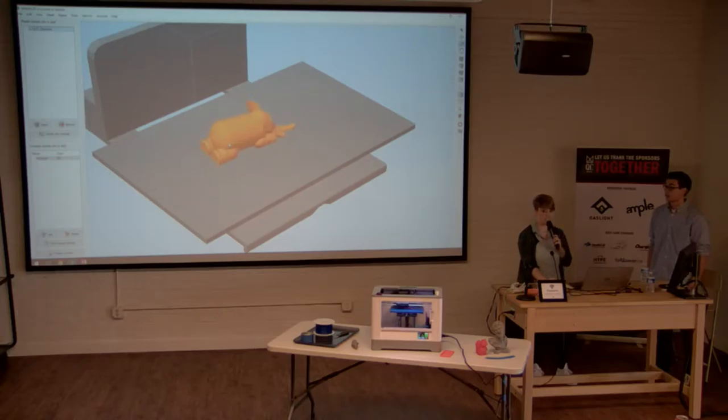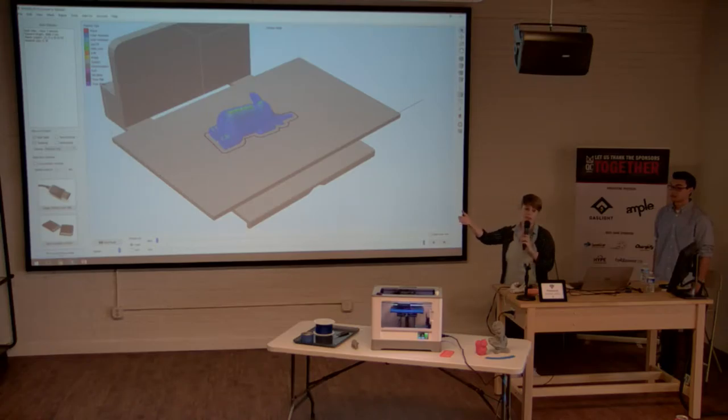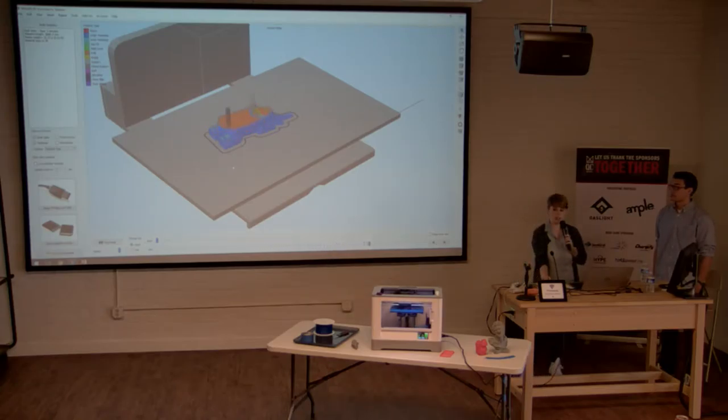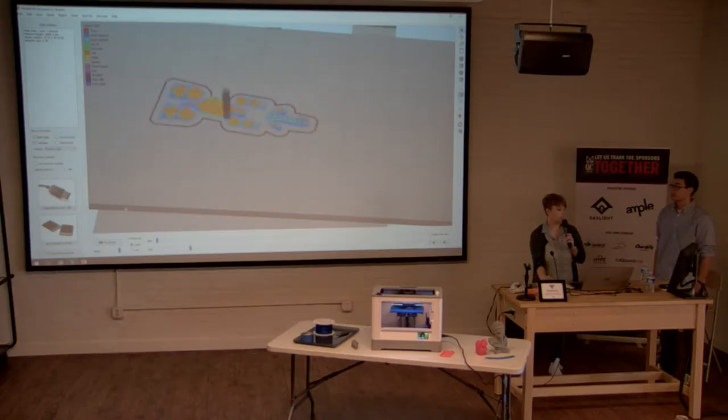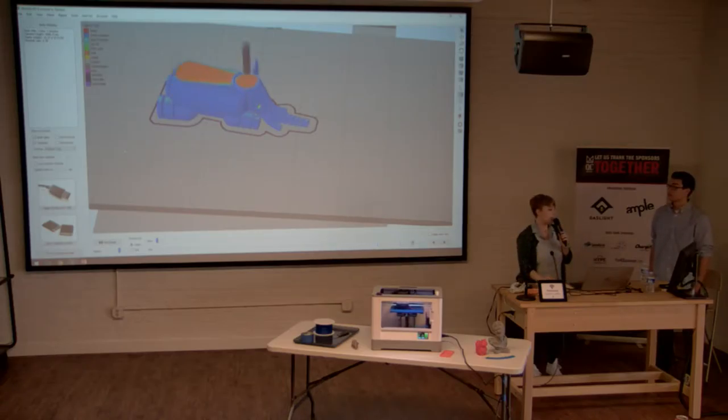There are also settings for material, print temperature, and other printer-specific options. The really cool part is when you click 'Prepare to Print' — it performs a function called slicing, which slices the 3D model into all the individual layers. You can then preview exactly how the print will take place, layer by layer, to catch any problems before you start the machine and waste filament.